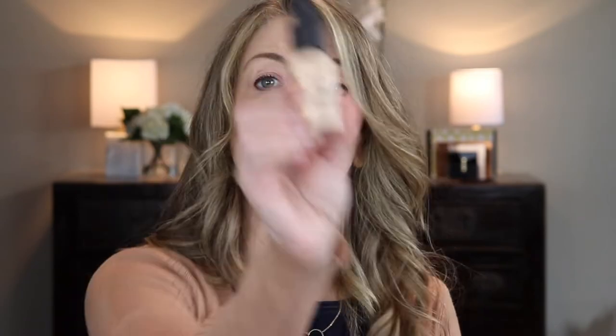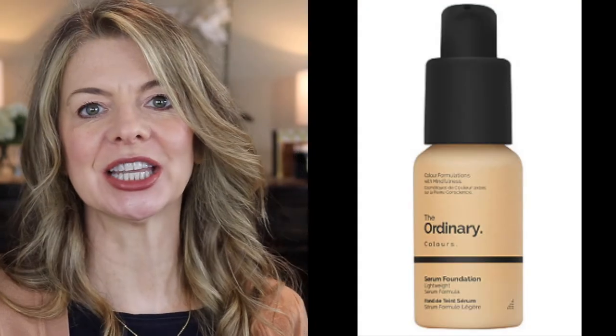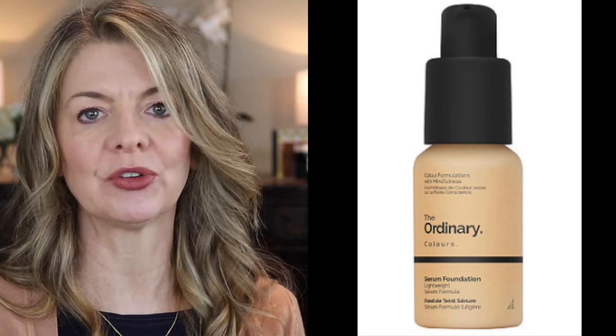What I recommend instead is The Ordinary serum foundation. It's not one I've reviewed on my channel, but I've been using it off and on for over a year — I really like it in the summertime, it's a great warm weather foundation. It has a lot of the same features as the Lawless foundation, and while Lawless claims full coverage, in my experience it was medium — and The Ordinary also gives medium coverage.